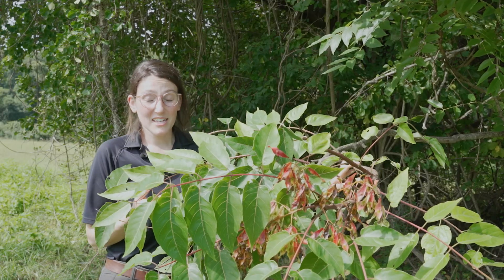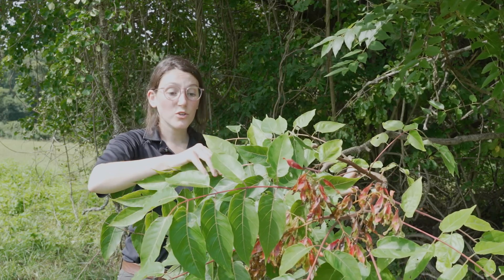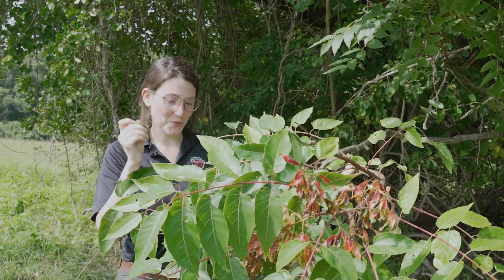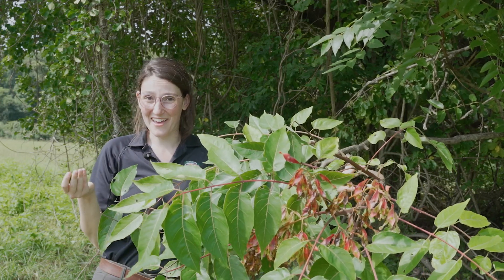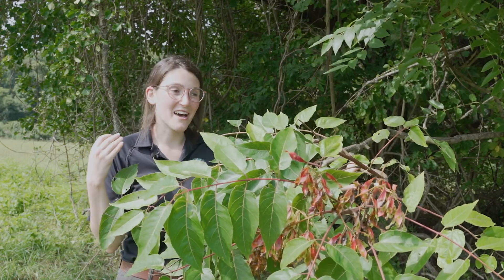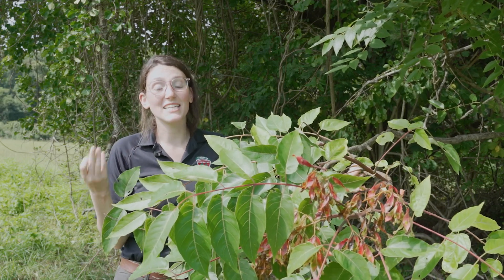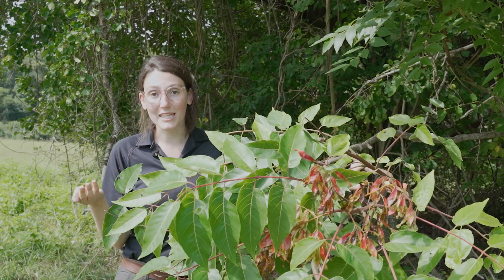Probably one of the best ways to identify Tree of Heaven is actually by its smell. If you have a tree you think might be Tree of Heaven, just take a leaf, crumble it up a little bit, and take a whiff. If you don't love what you smell, it's probably Tree of Heaven. It's been described as smelling like rancid peanut butter — not a great smell, but very distinct and a very good way to easily differentiate it from other species that look similar.